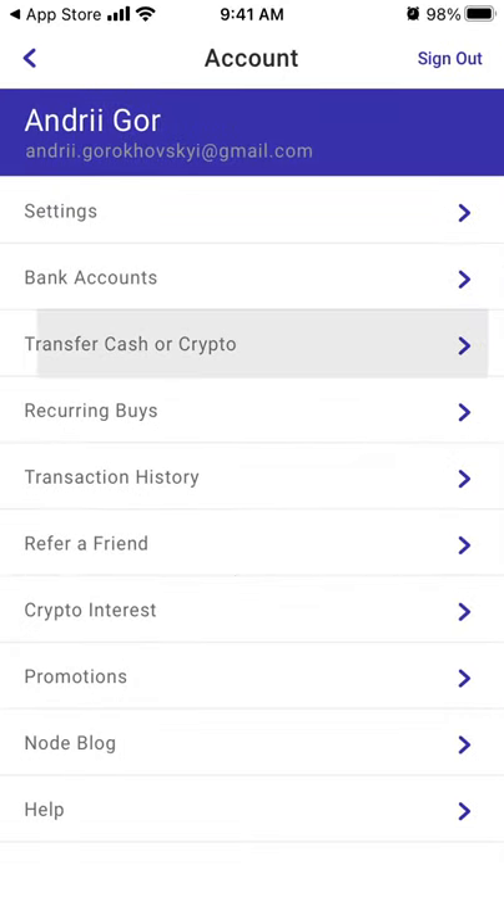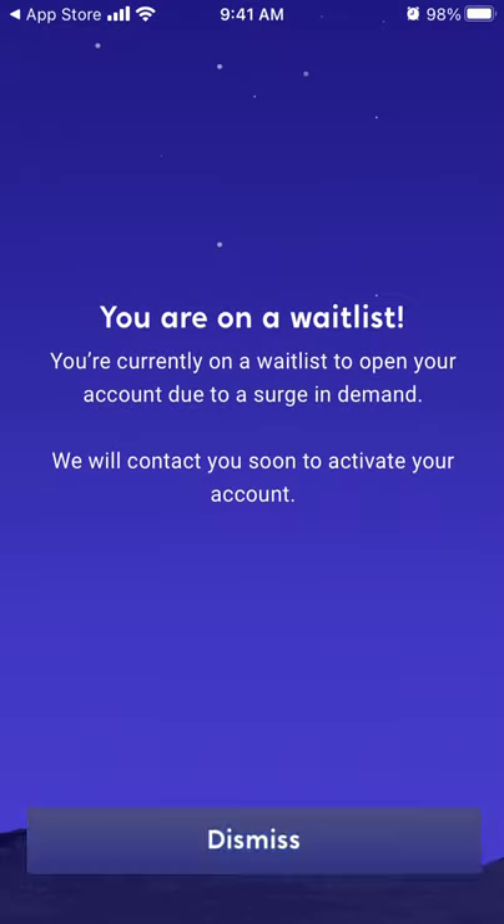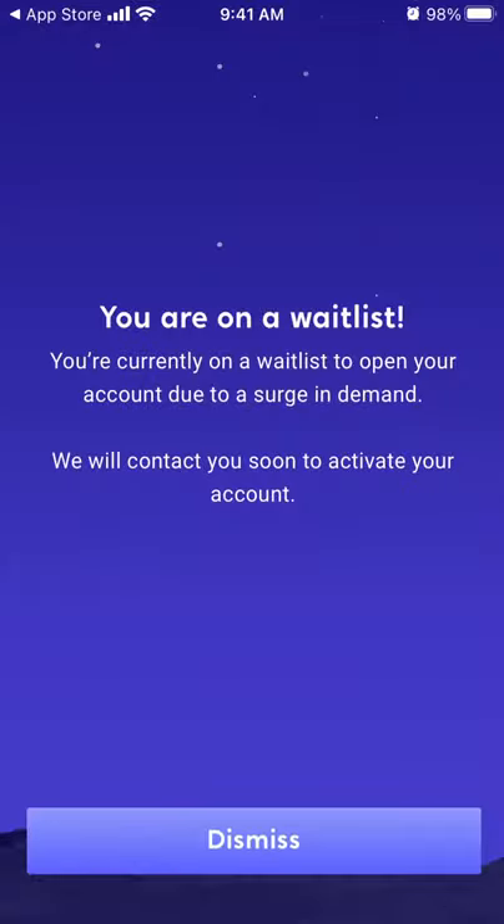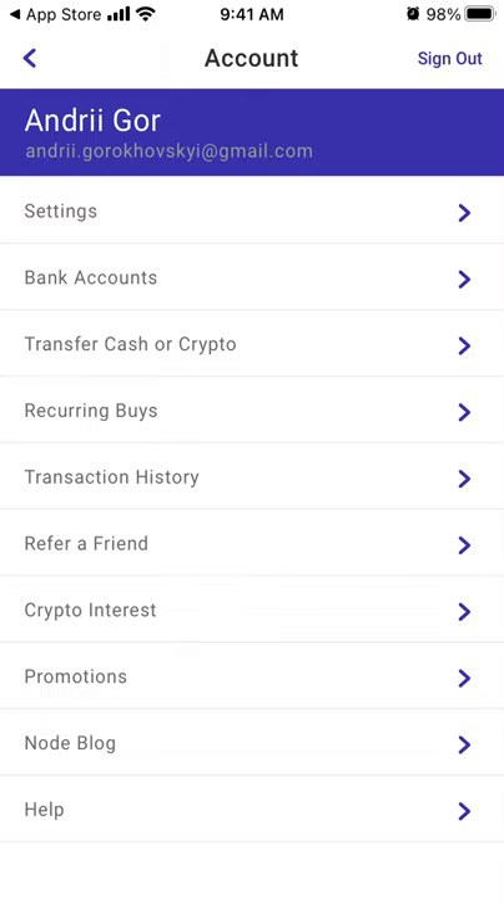You can also transfer cash, manage your crypto, and set up recurring buys. For example, you can set it to buy a hundred dollars worth of Bitcoin every month, and it will just be a recurring buy from there.